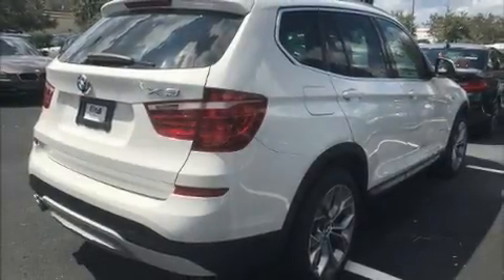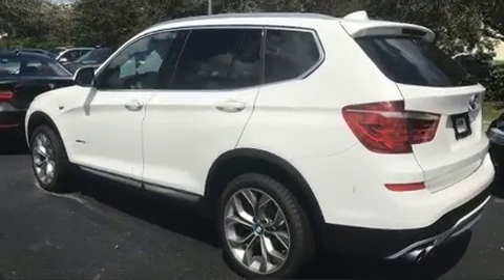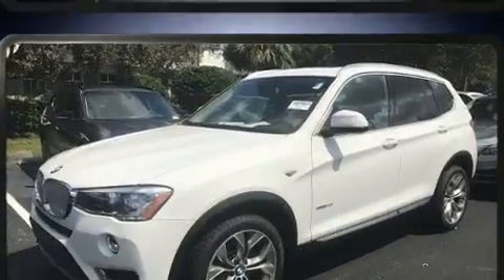Here's a great deal on a 2017 BMW X3. With less than 10,000 miles on the odometer, this is a technologically advanced vehicle for the sport-inclined driving enthusiast.